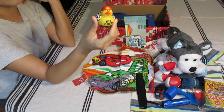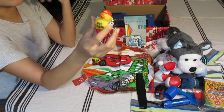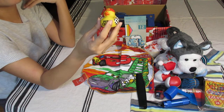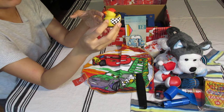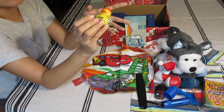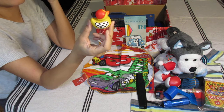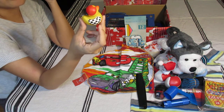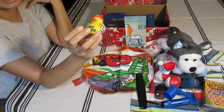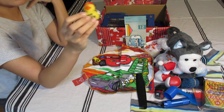I get rubber duckies for free at work. Every year we do a recognition day where staff send 'ducky grams' — cards or notes with a rubber duck — to fellow colleagues, and each year has a different theme. One year the theme was race cars, which was perfect for this box. I receive about 12 rubber duckies a year and I've donated some to Operation Christmas Child before.